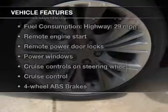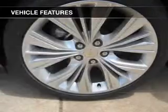Plus enjoy these notable features that are included in this vehicle: keyless entry, leather seats, power door locks, power windows, cruise control, Bluetooth wireless, and AM FM stereo with a CD player. Call today to schedule a test drive.